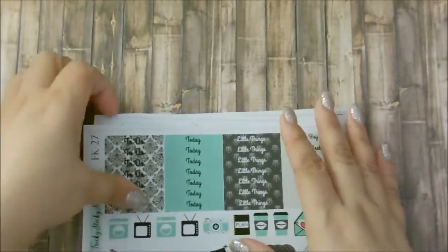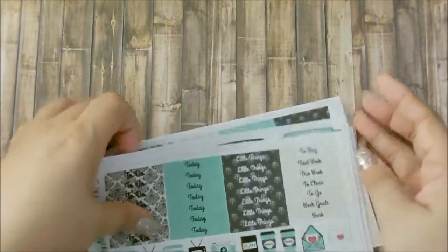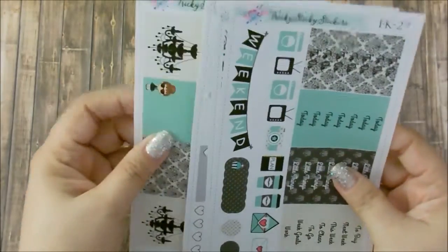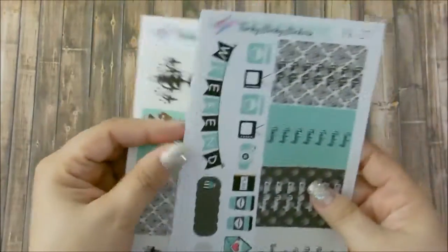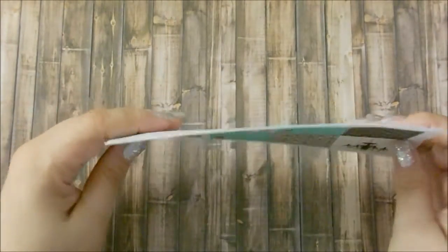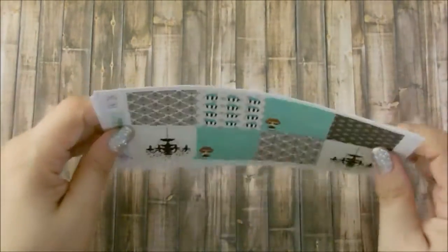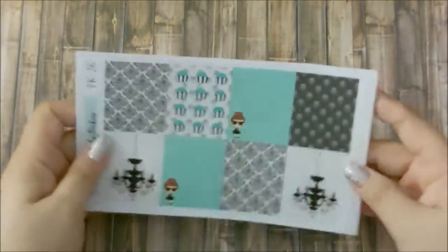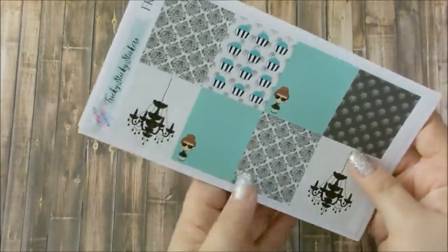I actually got the older version of this kit for my personal, so if I need to add anything I could grab it from there. I'm probably going to do a setup with this and match it with my personal, to have them sometimes have matching weeks. So that was Tricky Sticky Stickers.